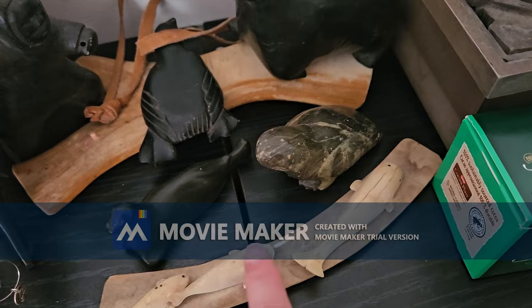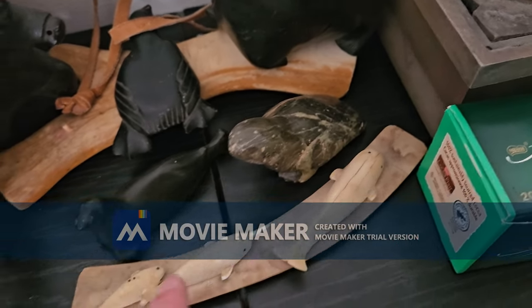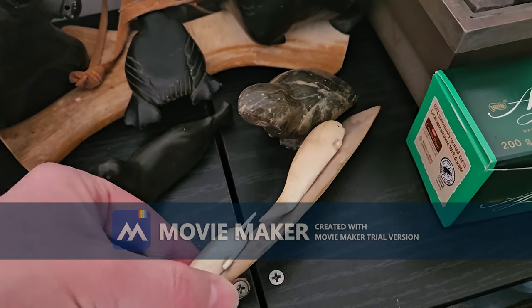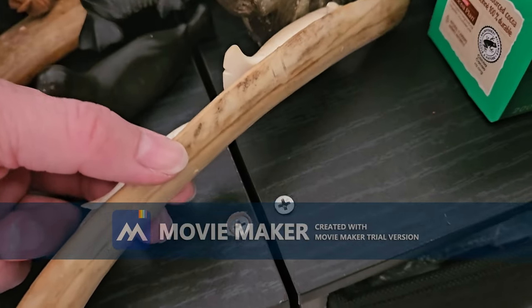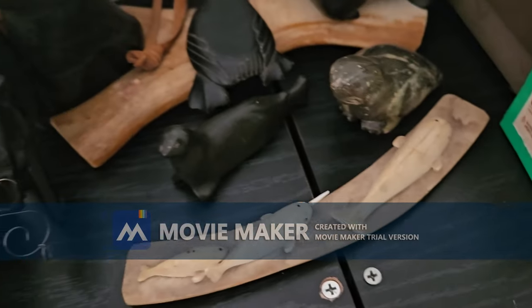And these were my dad's. All three of them had, like, a swordfish bone — this is all made out of bone.